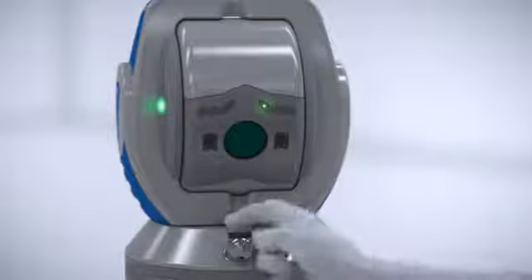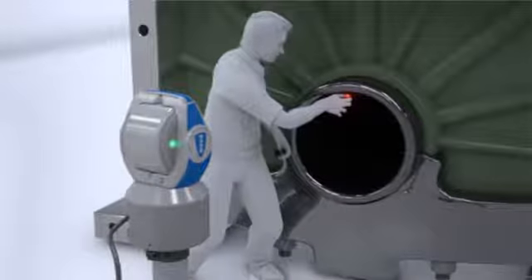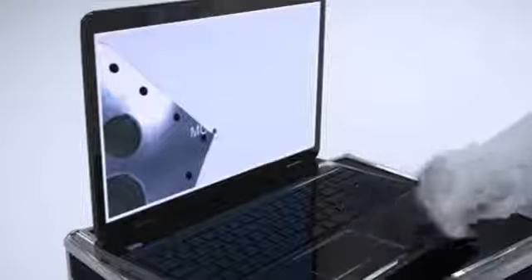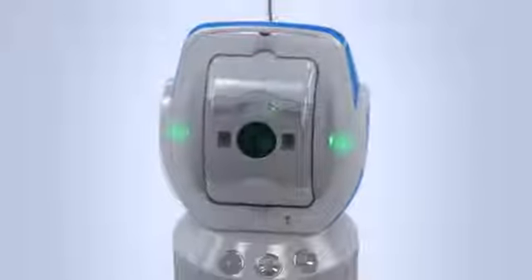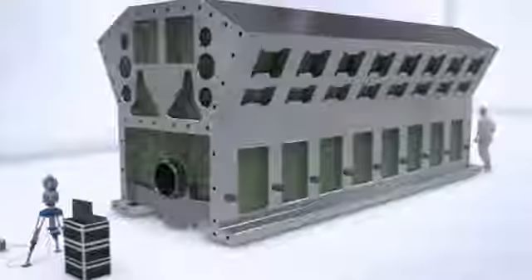Large-scale measurements are a common requirement in many industries, such as aerospace or heavy equipment manufacturing. Using a Ferro laser tracker, measurements are performed by positioning a retroreflector on the surface, which reflects the laser beam back to the tracker. Ferro's integrated two-camera system can automatically recognize a target in its field of view,